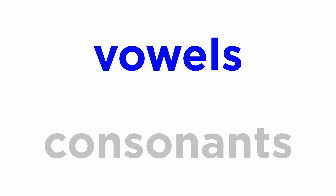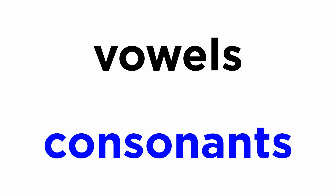So that covers the basics regarding how to pronounce vowels in Latin. Vowels are very important when it comes to phonetics, but we must also learn about consonant sounds, so let's move forward and do that next.